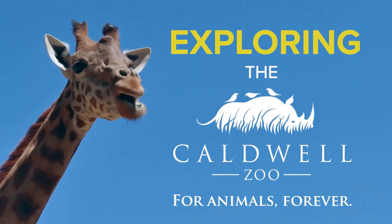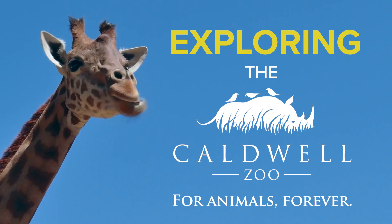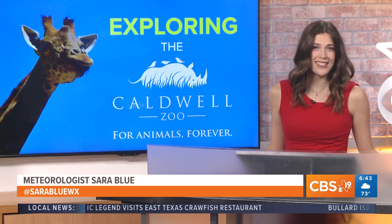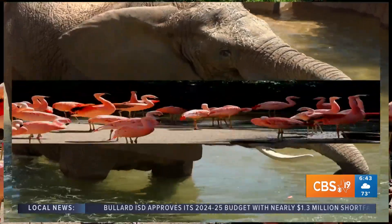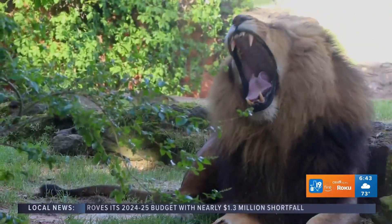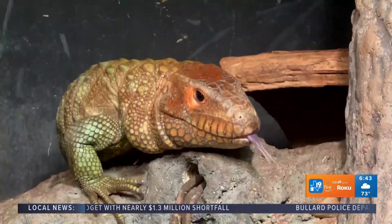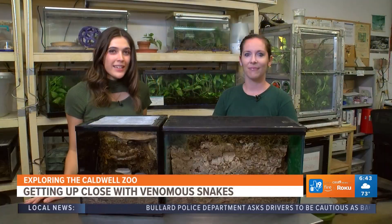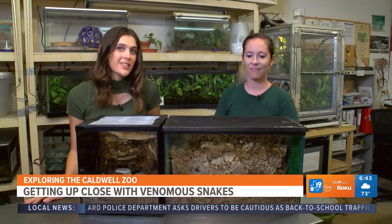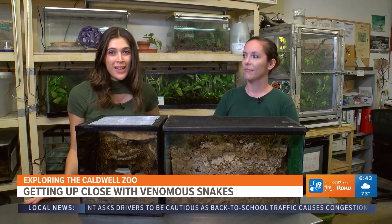CBS 19 is a proud partner of the Caldwell Zoo, and venomous snakes are all too common here in the Piney Woods. Today we are slithering into some knowledge about these scaly serpents and going behind the scenes at the Caldwell Zoo. In East Texas, we are no stranger to snakes, especially the venomous kind.